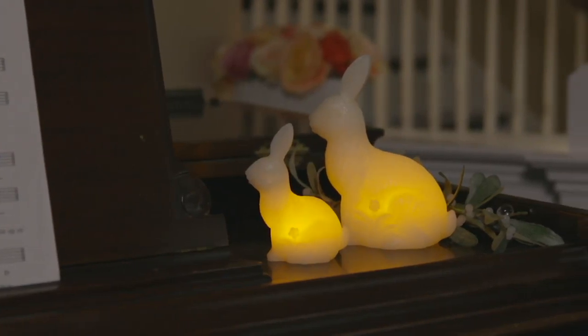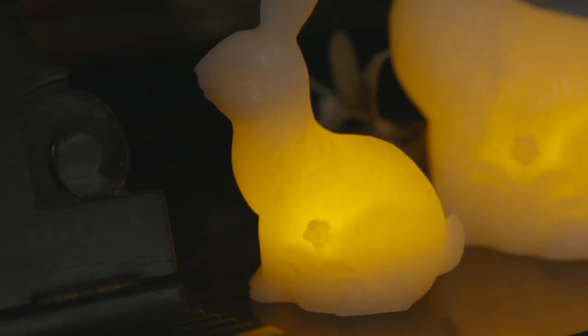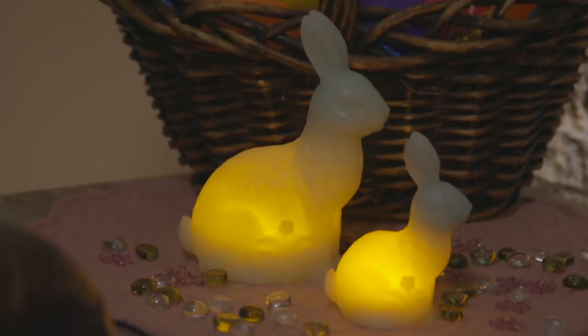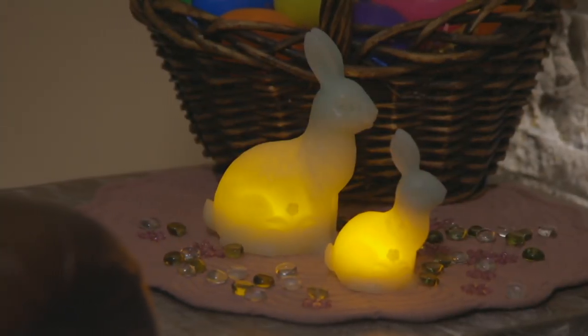Or like in your powder room or something, we're going to do a large and a small bunny-shaped candle. They come with the batteries, and what's really nice is that those batteries can be on a timer, so your bunnies will turn themselves on and off.